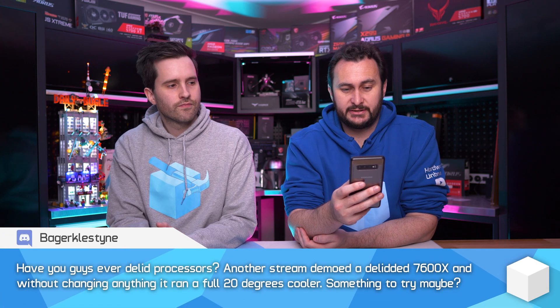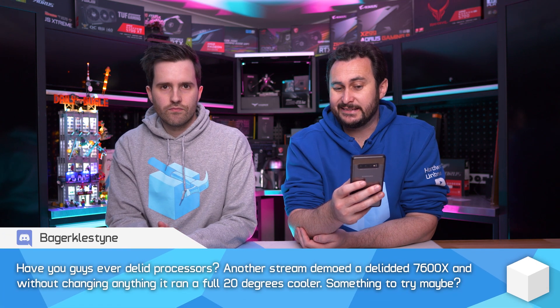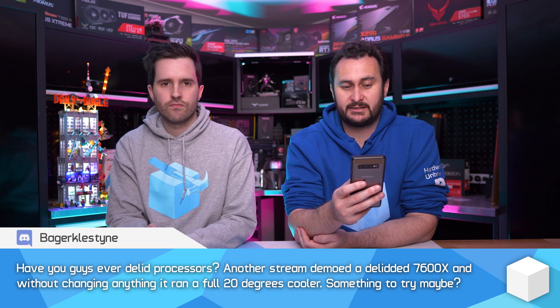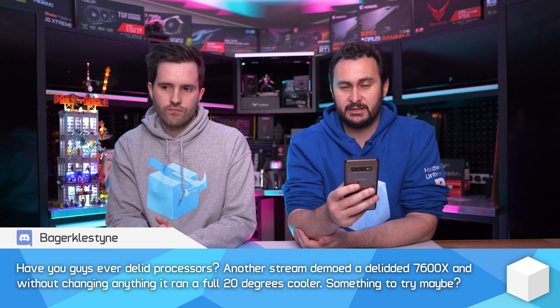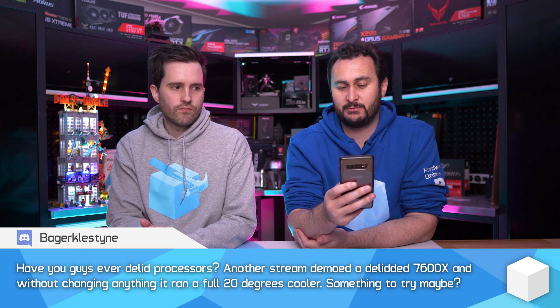Have you guys ever delidded processors? Another stream demoed a delidded 7600X and without changing anything, it ran a full 20 degrees cooler. So that would have been a DeBauer. I believe I haven't watched the video, but I have heard about it.